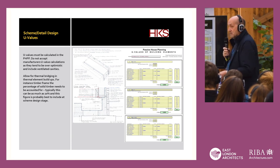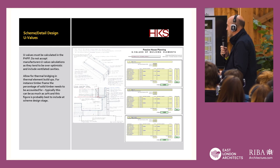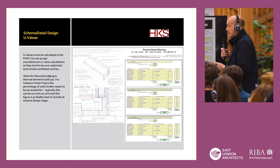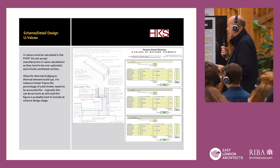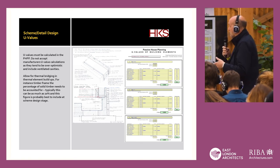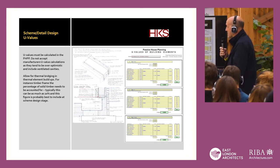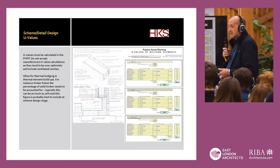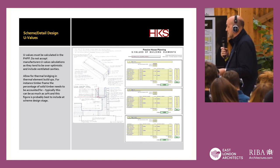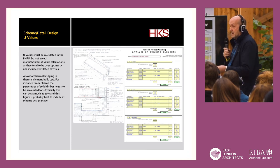Thermal bridging is a whole science in itself. If you can, avoid them, but where you need them you have to account for those. On this particular school we used SIPs — Structural Insulated Panels, timber insulated panels. We had to calculate the amount of solid timber where we didn't have insulation and basically discount the amount of thermal bridging. It can be as much as 20%, so early on at scheme design stage it's sensible to assume something like a 20% thermal bridge where you've got solid timber.